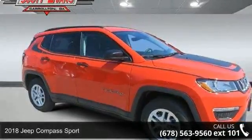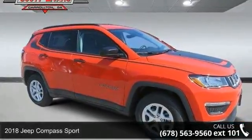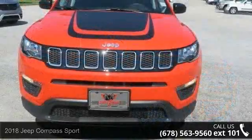Check out this 2018 Jeep Compass Sport. If you are looking for a first-rate auto, this one could be yours today.